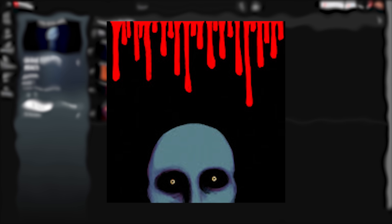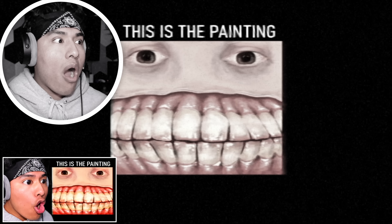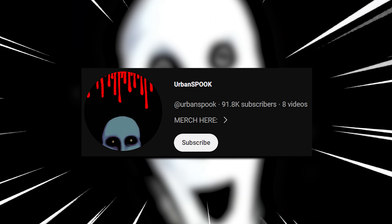Urban Spook analog horror — a lot of you guys told me to finish his analog horror series. You know the one with the human painting where a serial killer killed an actual person and used his human teeth for the painting? Yeah, that's the one. You guys loved it for some reason. What's wrong with you? So as you can tell, four different videos — we're gonna react to them all. These videos are all by Urban Spook, so shout out to you, bro. I'll put the link in the description for you guys to check it out. So let's go.